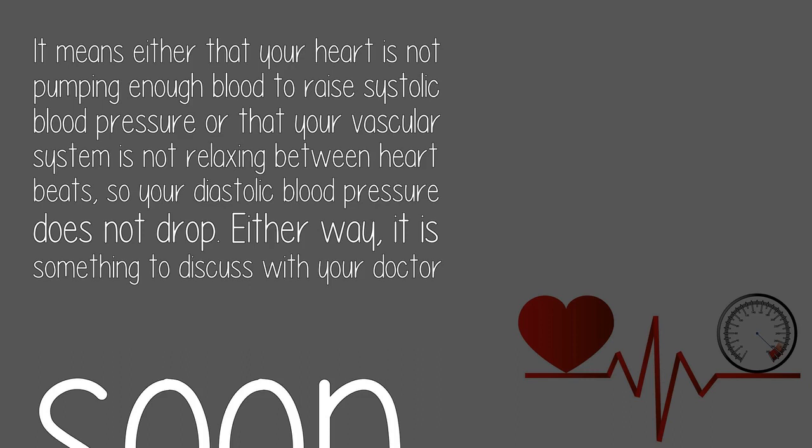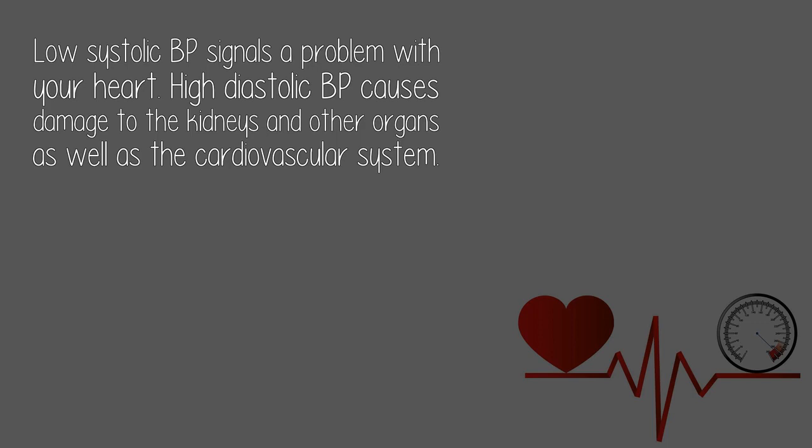Either way, it is something to discuss with your doctor soon. Low systolic BP signals a problem with your heart. High diastolic BP causes damage to the kidneys and other organs, as well as the cardiovascular system.